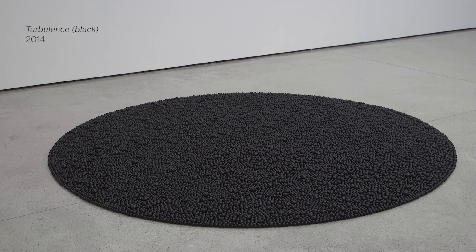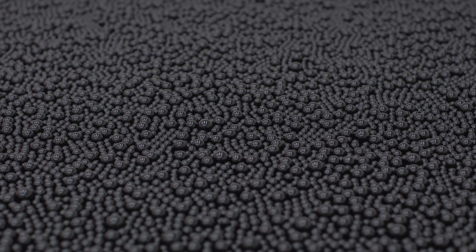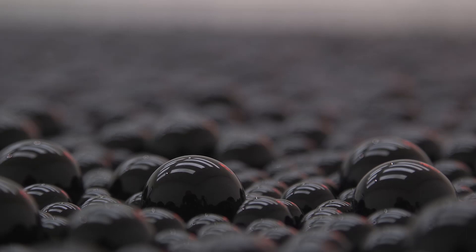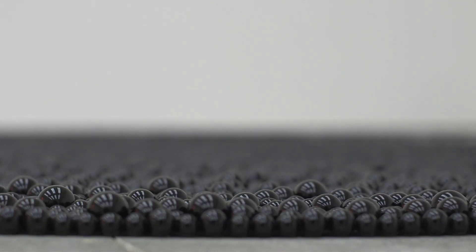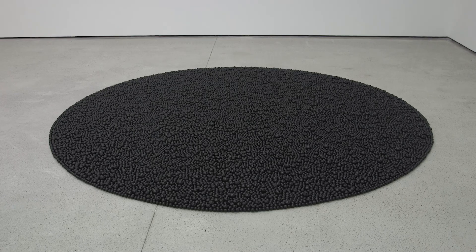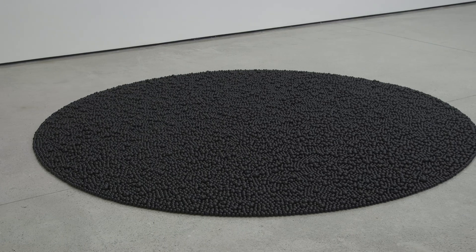In the show I also decided to add an earlier work called 'Turbulence Black,' which is made of jet black, very shiny marbles of four different sizes. They lie on the floor and feel like they're struggling to be contained within a geometric circle. I've made a number of works based on marbles sitting on the floor as a way to destabilize the surface that you walk on.